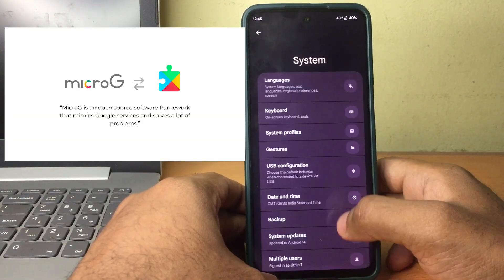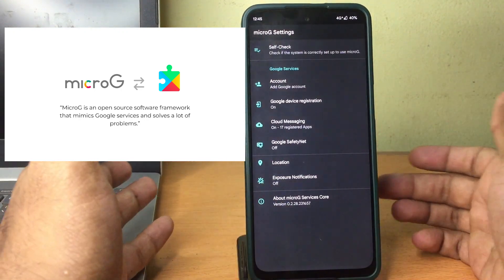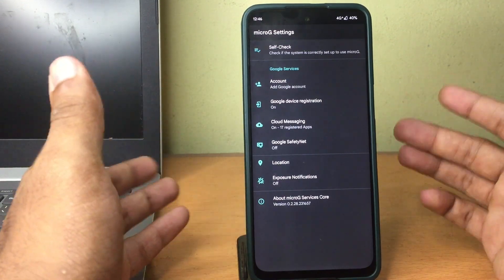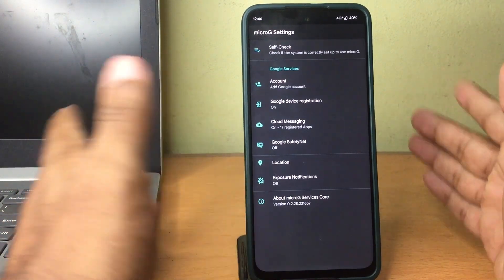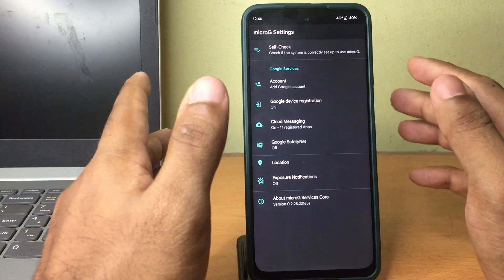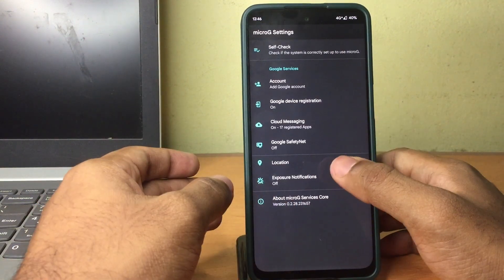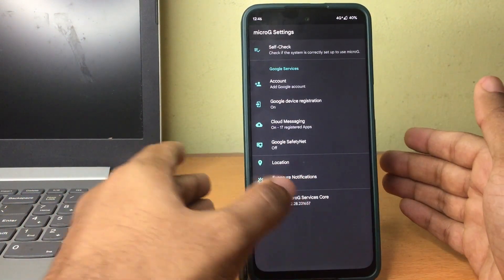MicroG is what makes it possible. If you go to the settings, you can see we have MicroG configured. MicroG acts like an alias for Google Play Services. Google Play Services are what make your apps connect to Google servers, which in turn connects to different services so that you can get notifications. For example, WhatsApp and other services rely on Google Play Services to get notifications to you, but Google Play Services can be totally replaced by MicroG, which acts as an alias for Google Play Services.